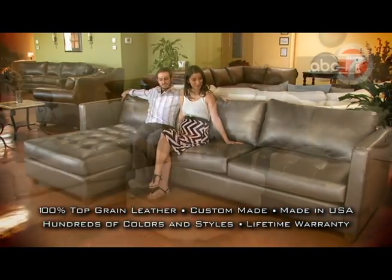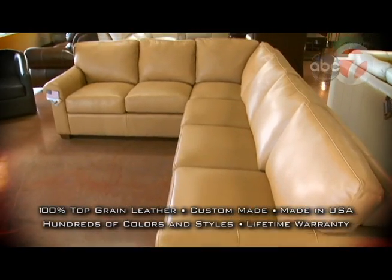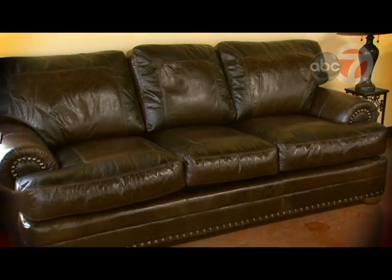And whether your preference is contemporary, modern or traditional, we'll help you find the furniture that fits your lifestyle. Durable and made right here in the USA, our leather products are made for a lifetime.